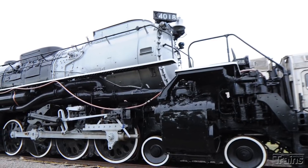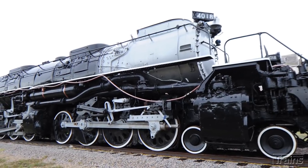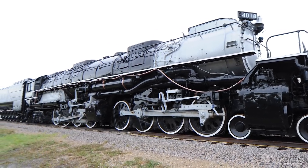The 4018, from the records that we've seen, was retired about 1957. It was laid up good for the possibility of being reactivated. It was in Green River, Wyoming, but it was never reactivated. If people see it for the first time, they are never underwhelmed — they're always overwhelmed at the sheer size and magnitude of this locomotive.